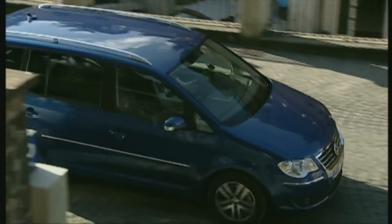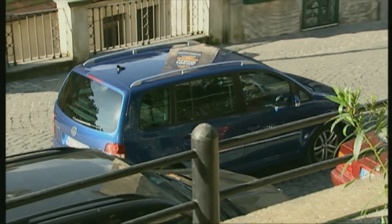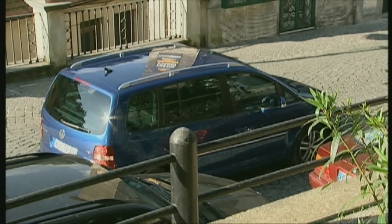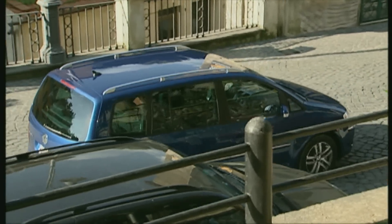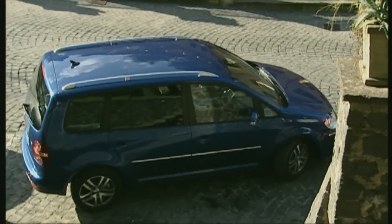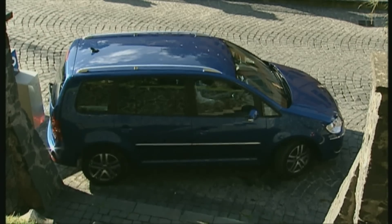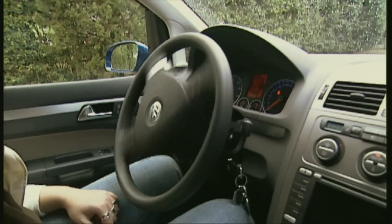A Touran bonus: for 700 euros, VW makes available an automated parking assist system. Two ultrasonic detectors in the bumpers register the clearance on both the driver and passenger sides. The driver activates the system by shifting into reverse, taking his hands off the steering wheel, and using only the accelerator and brakes. The automated parking takes only about 15 seconds.